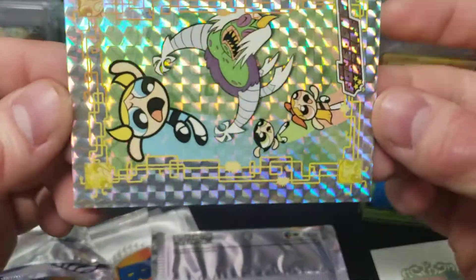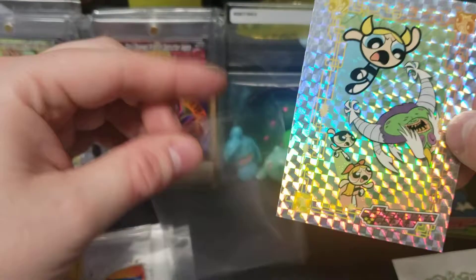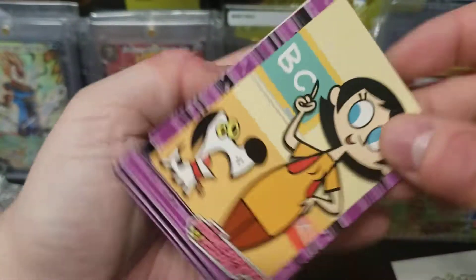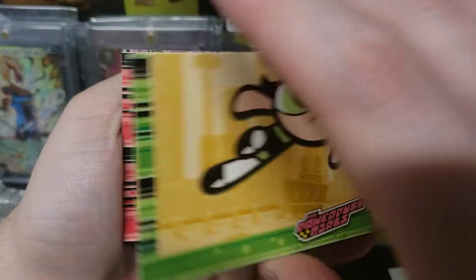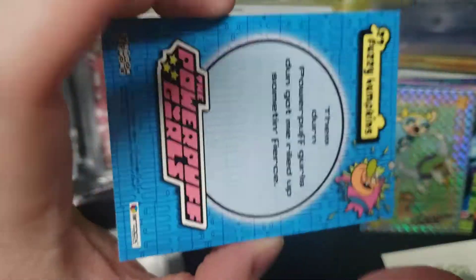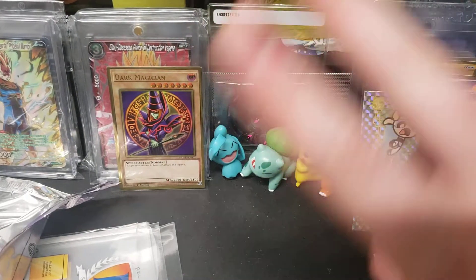Whoa, I was not expecting that — Bubbles kicking some butt! That is so dope. Buttercup BC — she looks like she likes that. ABCs, there we go. That is it y'all, please subscribe, like the video — and that is it for a while. Back to the good stuff.